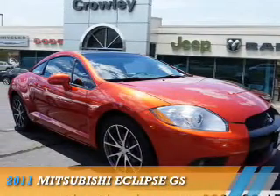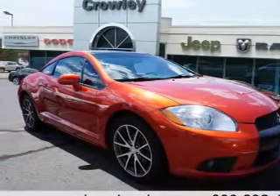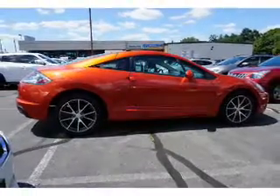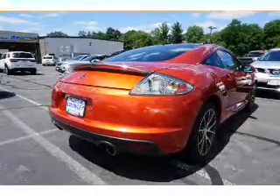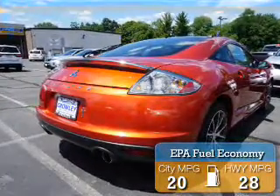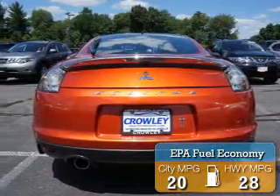Presenting the 2011 Mitsubishi Eclipse. It's powered by front-wheel drive, a 2.4-liter 4-cylinder engine, and a 4-speed automatic transmission. Great fuel efficiency saves you money by requiring fewer trips to the gas station.